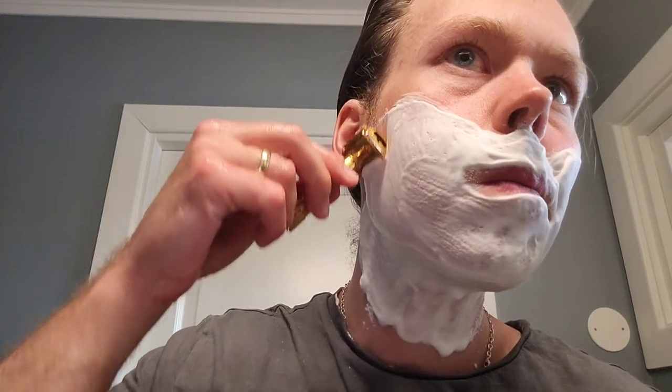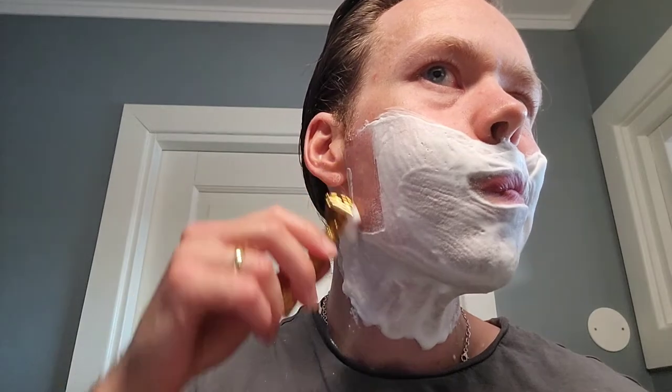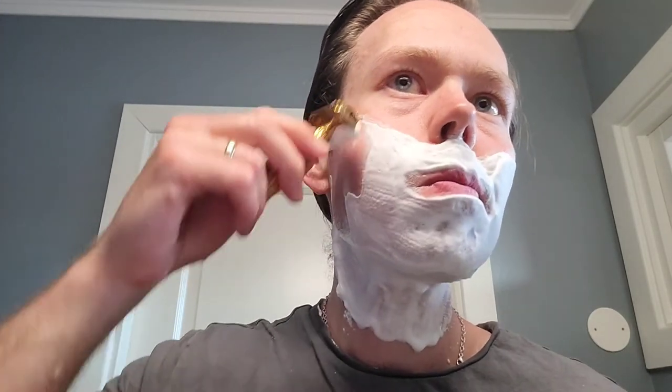Look at my shirt. First pass. Welcome to the channel for both of your first time viewers. Welcome back if you're a regular one. Please subscribe if you don't.